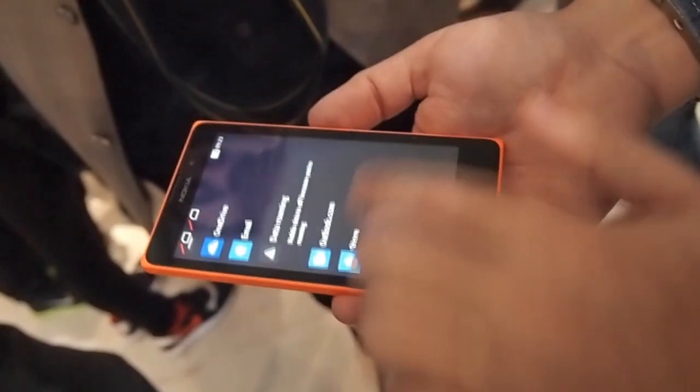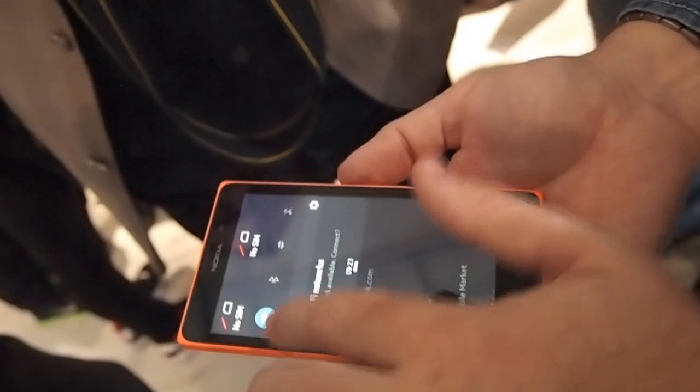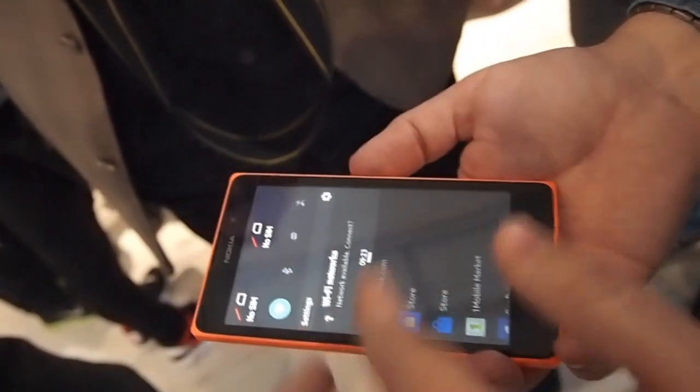Swipe back. So it's two screens, very simple, very easy to use. A pull-down notification where you can control your SIM cards, you can choose your wireless LAN, your Bluetooth, your networks.